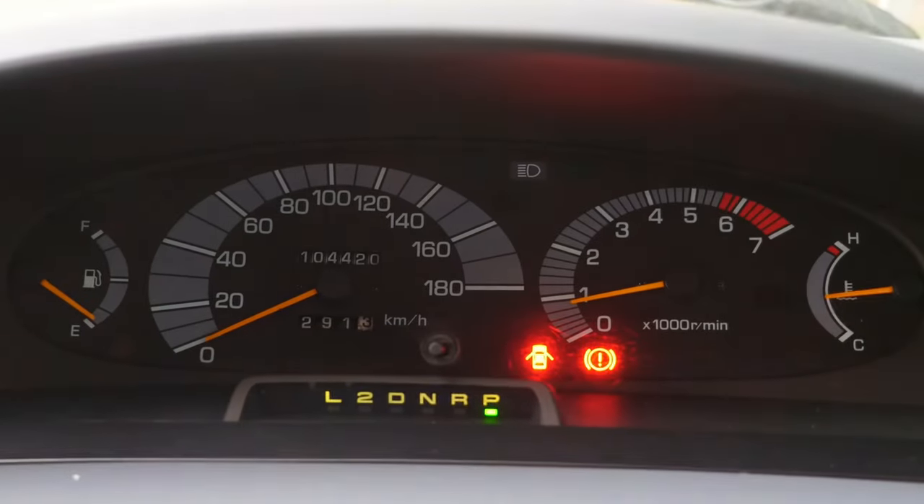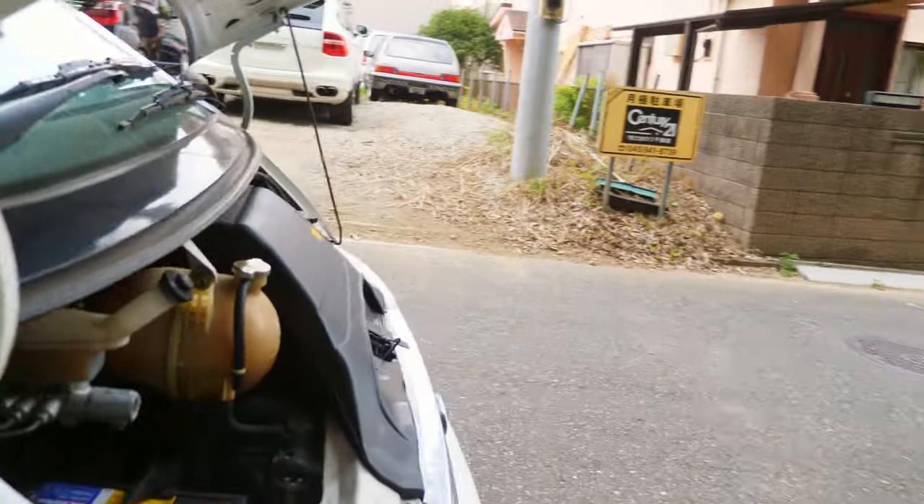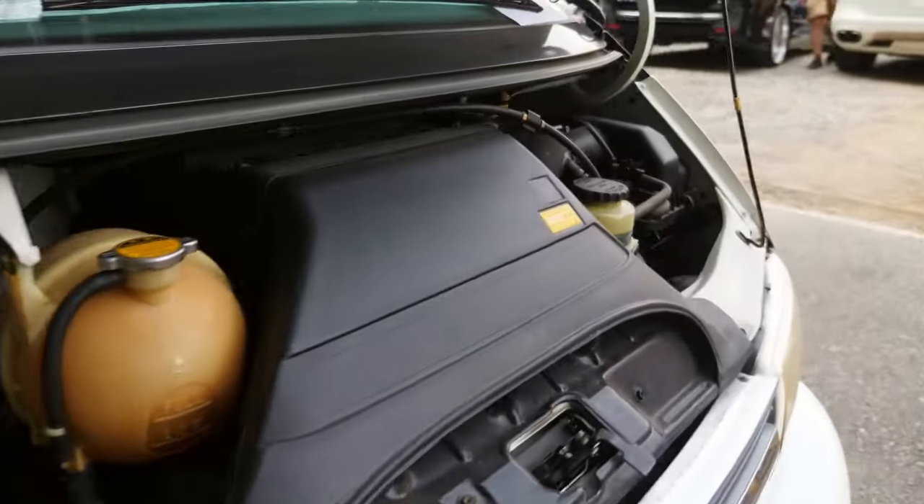Quick look at the odometer — 104,420 at the time. The engine runs fine, and these engines are known to run like 400,000 kilometers before they're ready to be replaced.